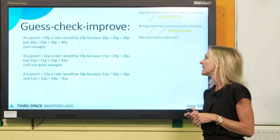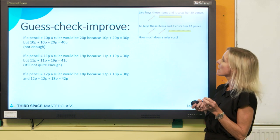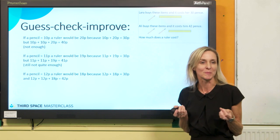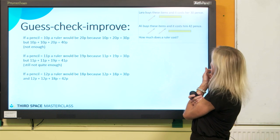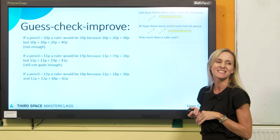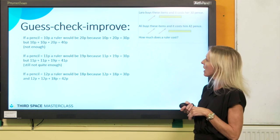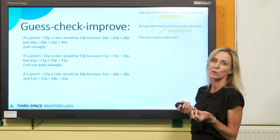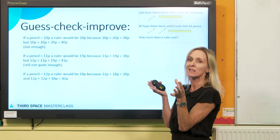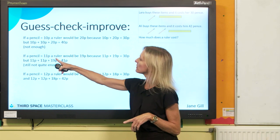Another heuristic we could use is guess-check-improve. I'm going to make a guess — I think rulers are usually more than pencils, so let's say the ruler is 20 pence and a pencil is 10 pence. That makes 30 pence, which seems to work. But when I try two pencils and a ruler, it's not enough — 10 + 10 + 20 = 40 pence, not 42. So I'm going to improve on my guess. I've tried 11 pence for my pencil, which would make the ruler 19 pence. That still gives me 30 pence, but 11 + 11 + 19 = 41, still not enough.